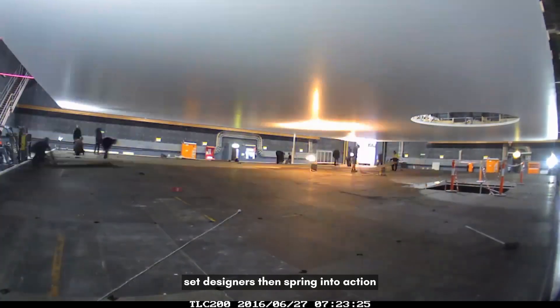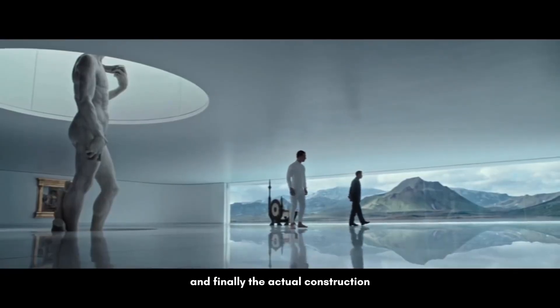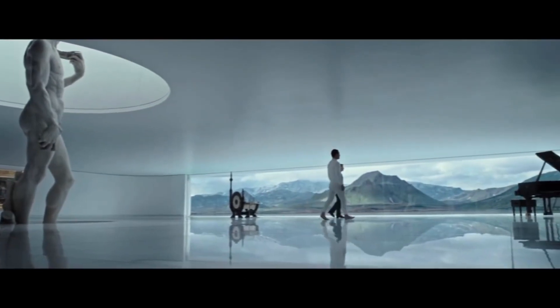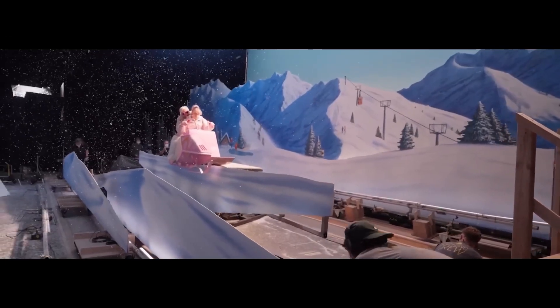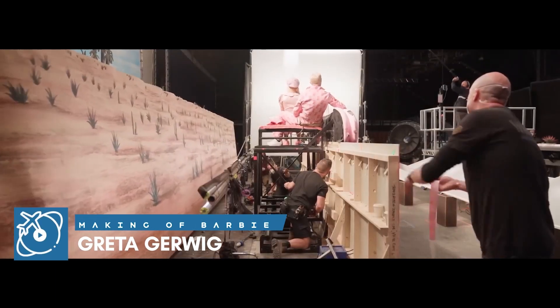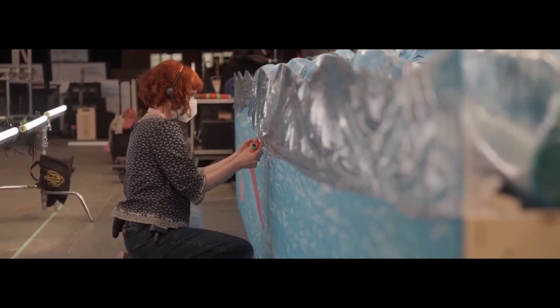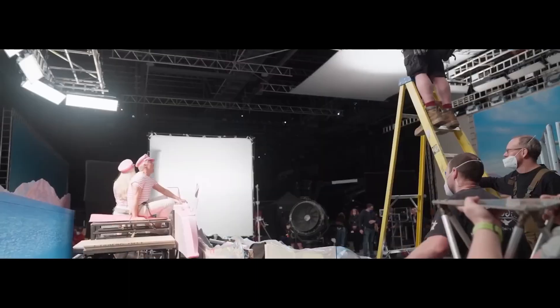Set designers then spring into action. It starts with sketches, then 3D models, and finally the actual construction. It's all very flat and 2D — so you might have a boat that's moving while the water's moving, and that's literally our crew members pulling a rope and putting little bits of cellophane on the water to make it look like it's twinkling.